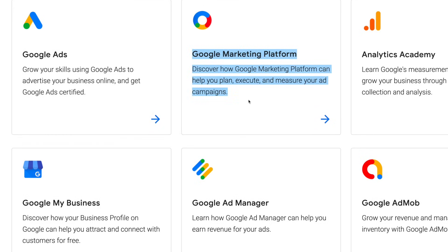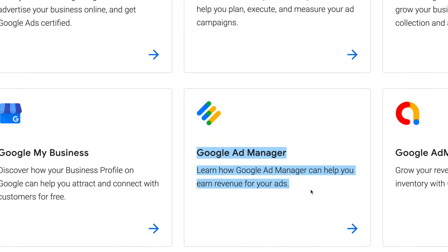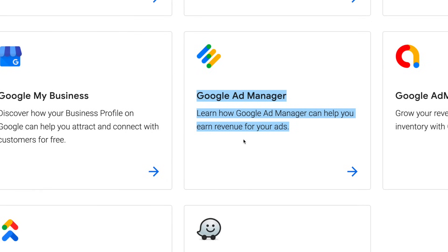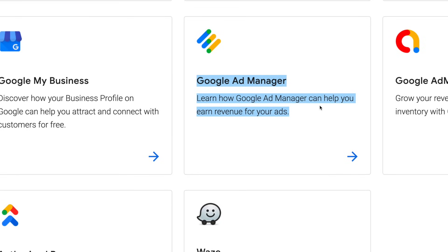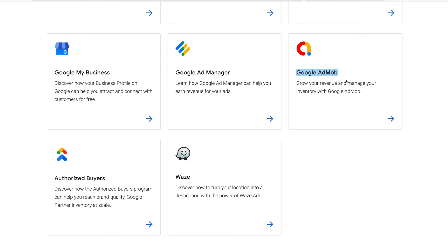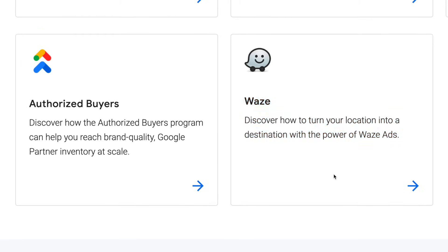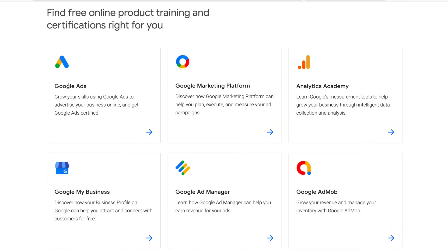You can also get certified on Google Marketing Platform, Google Analytics, and Google My Business, which is one of their new programs. You also want to be certified in Google Ads Manager because there are companies that really need this done for them as well. You can learn how Google Ad Manager can help you earn revenue for your ads. Google Ad Mob is for their inventory, and then you also have Authorized Buyers. Waze is a certification on Google Maps as well. These are all free and very important.